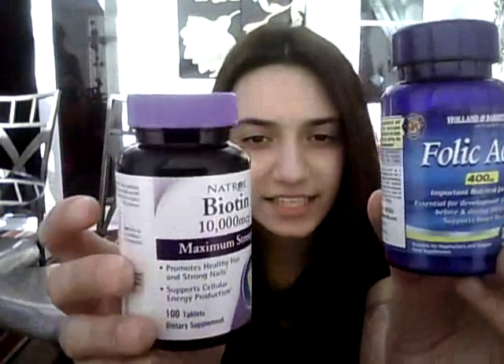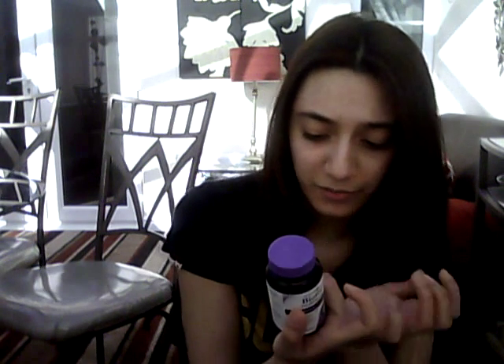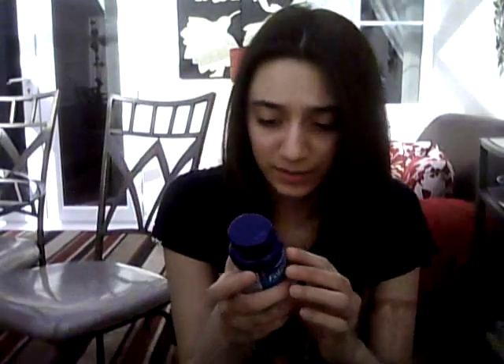That was tasty! The biotin tablet is maximum strength — it promotes healthy hair and strong nails, and supports cellular energy production. It contains 3,333% of your recommended daily allowance of biotin, and also calcium with 7% of your RDA, which is good for your hair, nails, and bones.